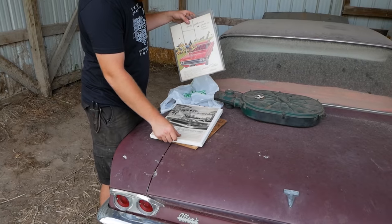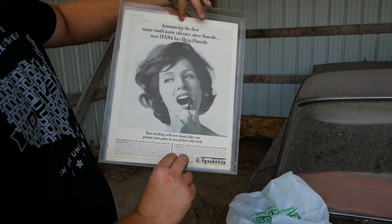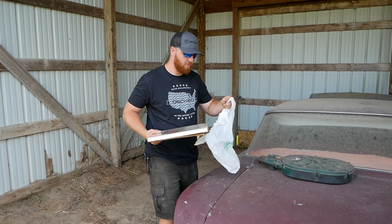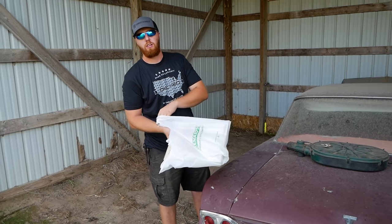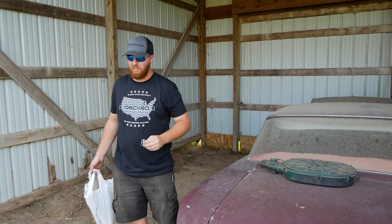Announcing the first major toothpaste advance since fluoride — now Ipana has hexafluoride. See, that was back when toothpaste was good, it still had lead in it. Alright, I'm going to go put these in the truck, and then let's see what we can find inside the car.